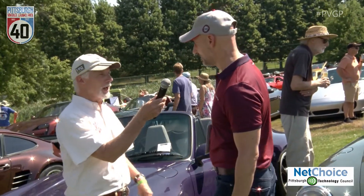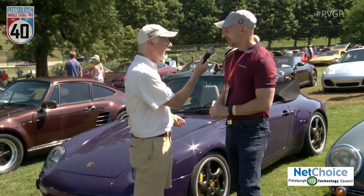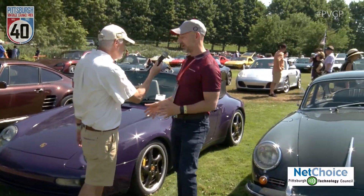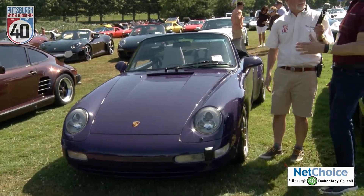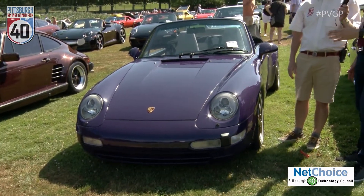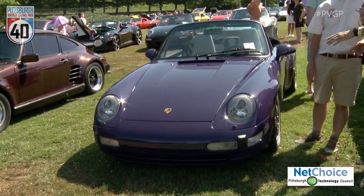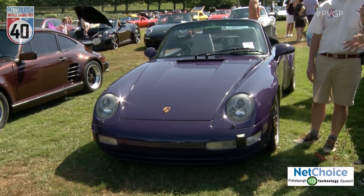I have trouble distinguishing an air-cooled 911 from a later liquid-cooled one. How do you identify this as the last of the air-cooled models? Well, the body style is distinctive — it's what we call the 993 generation. These aren't in any numerical order; the current car is called the 992, but this one preceded that by about 30 years.